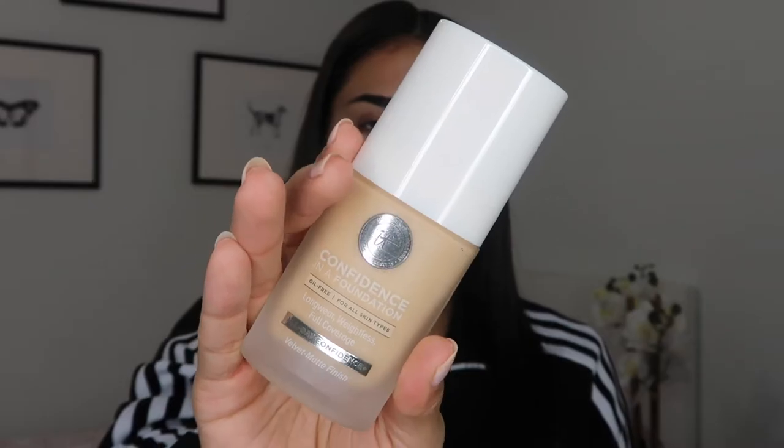The price is $32 and you get one fluid ounce. I got it in the color Medium Sand Warm — shade 210 W. They have cool, warm, and neutral undertones, and there are 48 different shades, which I think is pretty cool. I already moisturized and prepped my under eyes. I'm going in with my Cover FX blurring primer, and I have my Real Techniques sponge. I'm always so scared to try new foundations — what if I don't like it?